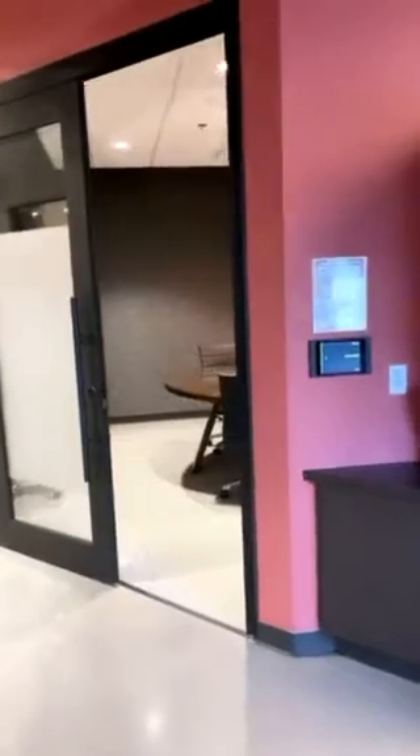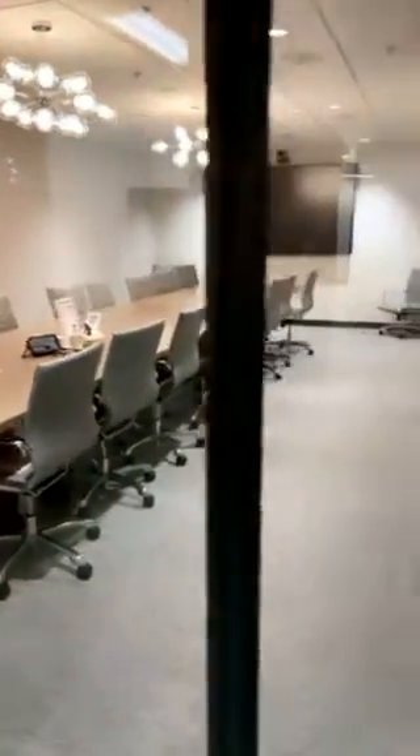Time to take the show on the road — masks are on and let's check out the rest of our space. At Honza we have a number of meeting rooms available for reservation both for members and non-members, all outfitted with state-of-the-art technology.